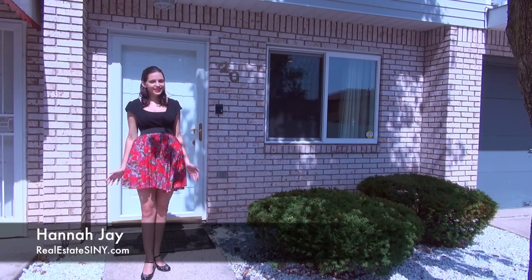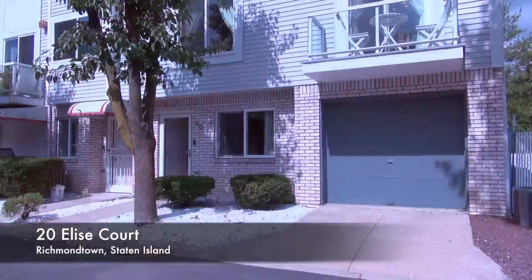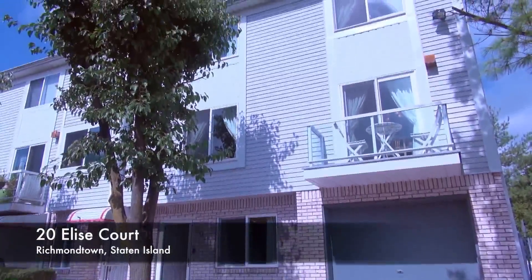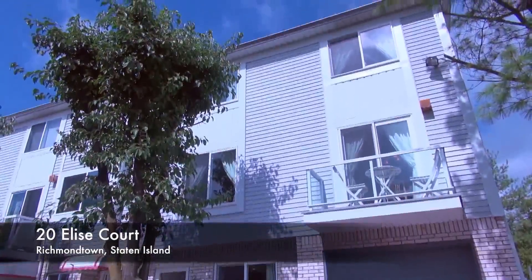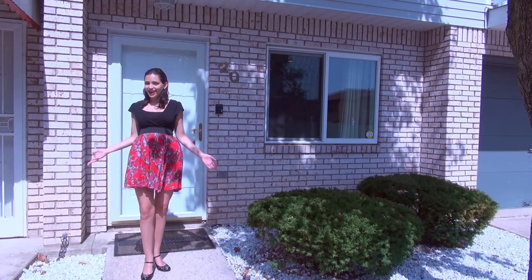Hello, this is Hannah Jay with realestatesiny.com and it's my pleasure to give you a tour of 20 Elise Court. This beautiful three-bedroom, two-bath townhome is in pristine condition, and with a terrace, garage, and three floors, you'll never run out of room. Let's take a look inside.